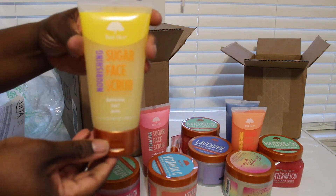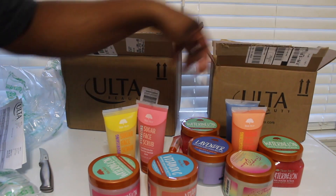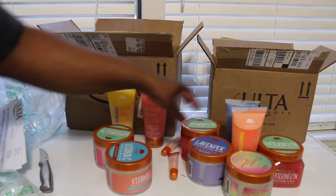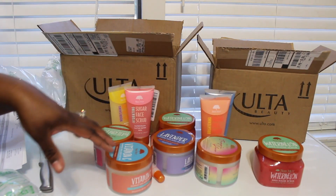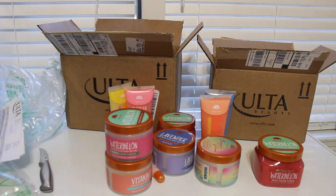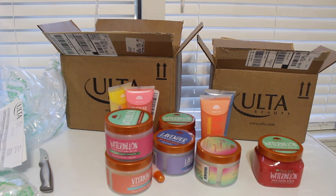So yeah y'all, this is my little haul and I picked up every one of the new items that they got. I'm gonna use the watermelon one tonight and I will let you guys know on Instagram how I liked it. I just wanted to show you guys the new stuff they have — if you have any questions, just let me know. Talk to you guys later, bye bye!